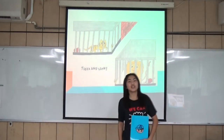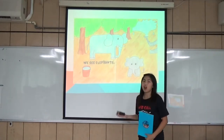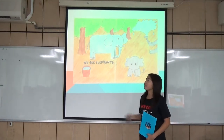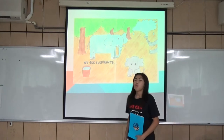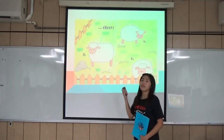Then we move on to the next animal — elephants. Elephants are known for their large body and long nose, so you can focus on their appearances. Besides, our book can be used to interact with kids. When you turn to the page of sheep, you can count sheep with kids.